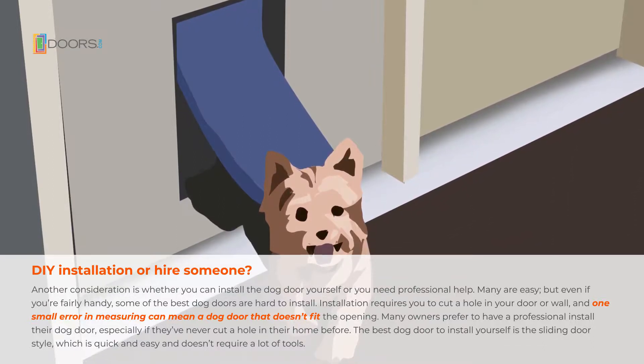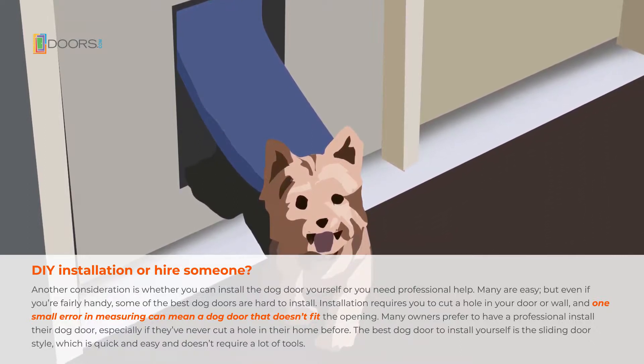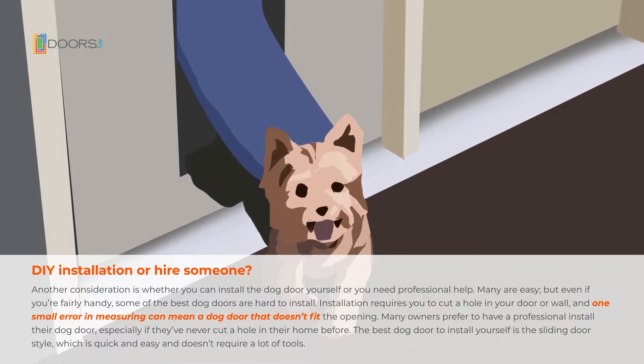Many owners prefer to have a professional install their dog door, especially if they've never cut a hole in their home before. The best dog door to install yourself is the sliding door style, which is quick and easy and doesn't require a lot of tools.